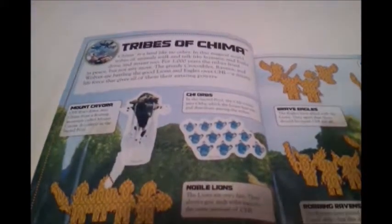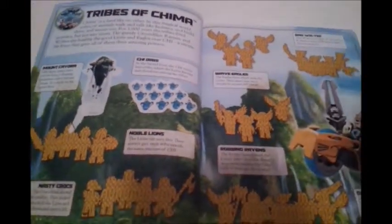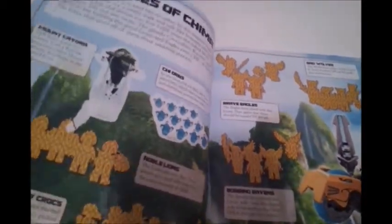Going on to the next page here. First we have Tribes of Shima. You see a little mountain planet right there, up in the sky, floating. Chee Orads — a bunch of cheese gazzards.